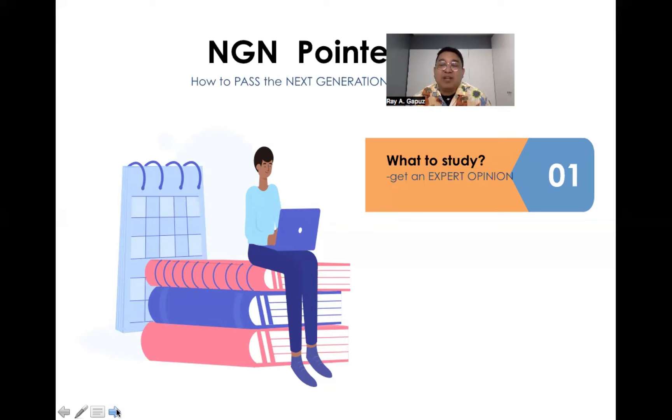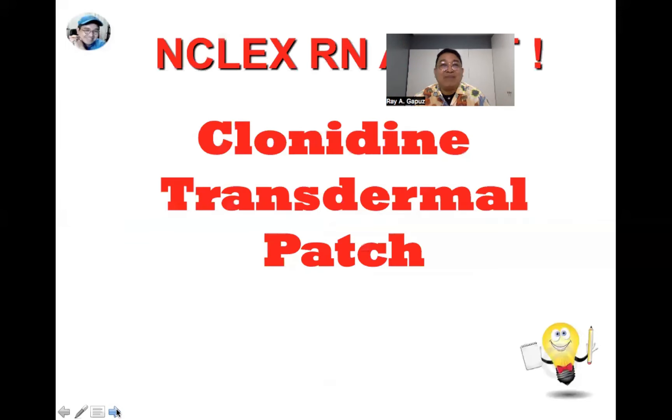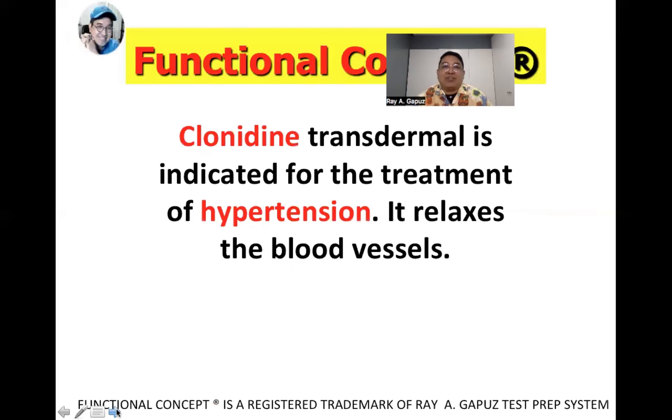Our NCLEX RN alert is the clonidine transdermal patch. This drug is indicated for the treatment of hypertension. How does it work? It relaxes the blood vessels — in essence, it enhances blood circulation. When the blood vessels dilate, this could potentially cause dizziness.